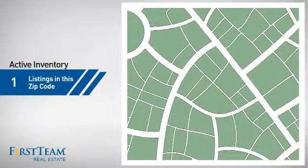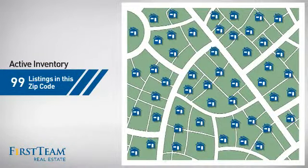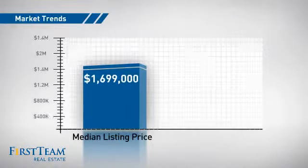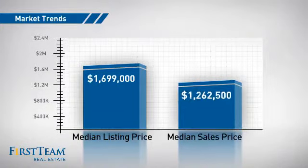Wondering how it stacks up against the competition? There are now just under 100 homes on the market within this zip code, with a median list price of just under $1.7 million and a median sale price of just under $1.3 million.